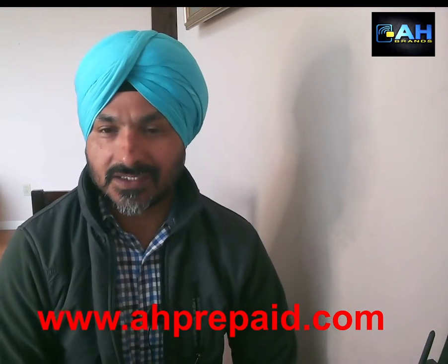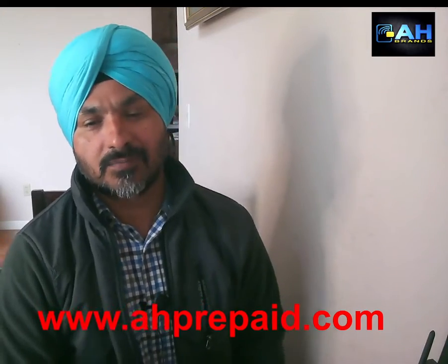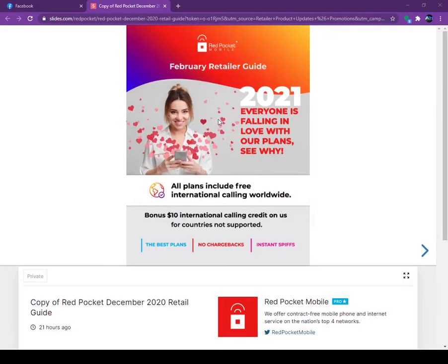Hello everyone, this is Harjit from AH Brands. Today we are going to talk about Red Pocket Mobile. They just launched their February commission structure. Red Pocket is a T-Mobile, Verizon, and AT&T MVNO. They offer unlimited calls to 80 plus countries on all plans.